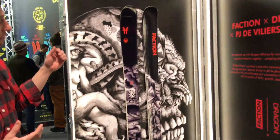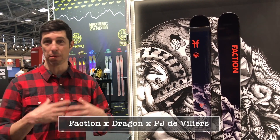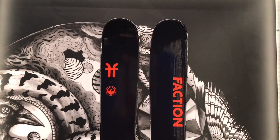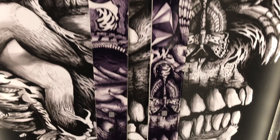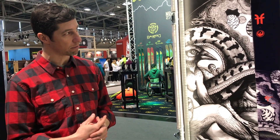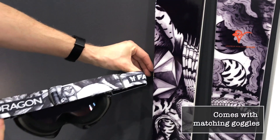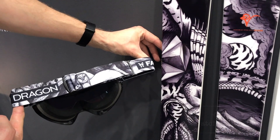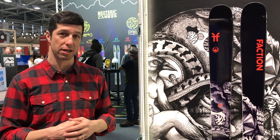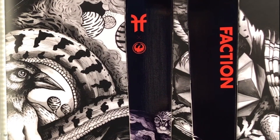For a different graphic option, we have the Faction Dragon collab, done by PJ de Villiers based out of Norway. We asked him to come up with a painting and this is what he did — and it just looks amazing. This is the Prodigy 2.0, made in Austria, and we're super stoked on it. It's a Dragon collab, so there's also a pair of Dragon goggles with matching artwork on the band. This is our second year doing the collab with Dragon, and it's the first time we've worked two years in a row with a company that has such a great reputation and following.